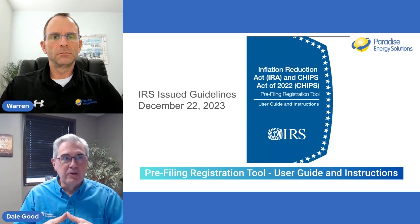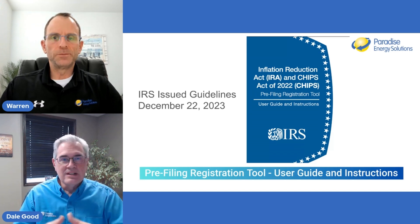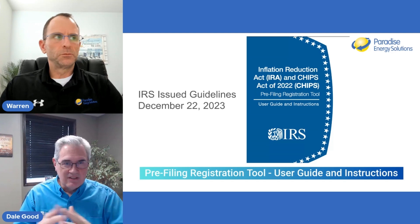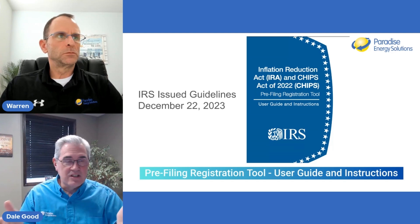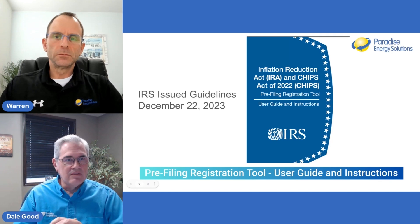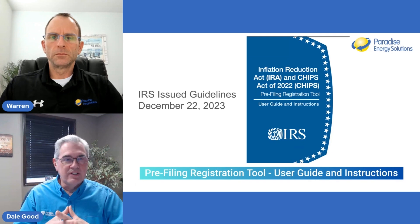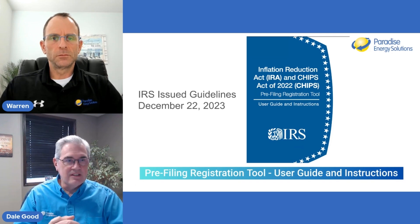Keep in mind that this is for multiple tax credits — this is not just for the ITC. Even on the slide it says the CHIPS Act, which was for U.S. manufacturing of semiconductors. So this tool is going to be used for other credits other than the Solar ITC.